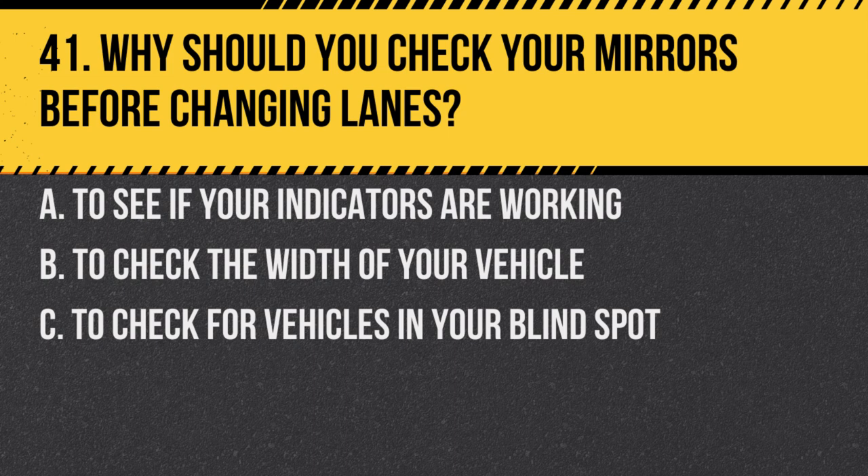Question 41. Why should you check your mirrors before changing lanes? A. To see if your indicators are working. B. To check the width of your vehicle. C. To check for vehicles in your blind spot. Answer: C. To check for vehicles in your blind spot. Before changing lanes, ensure it's safe by checking mirrors and blind spots.